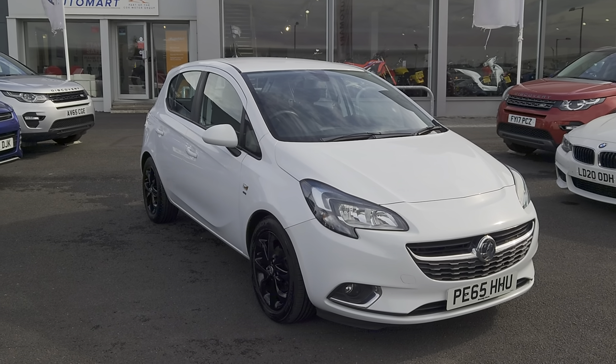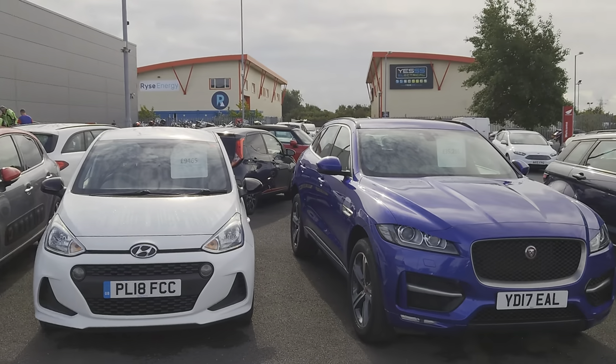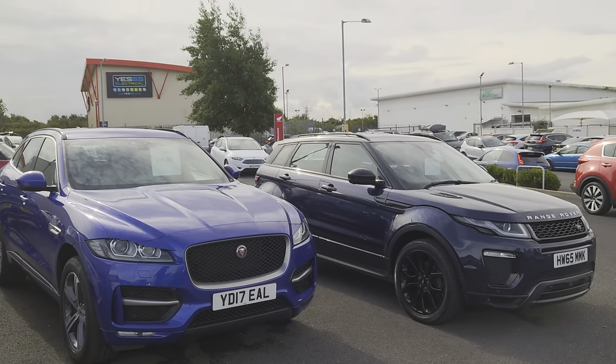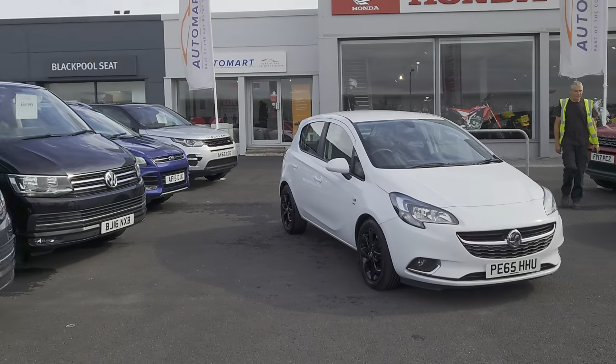Good morning folks and welcome to Blackpool Automart, my name's Danny. Here we are at our site on a pretty nice morning, as you can see plenty of stock for you to choose from should you wish to come down and have a look.